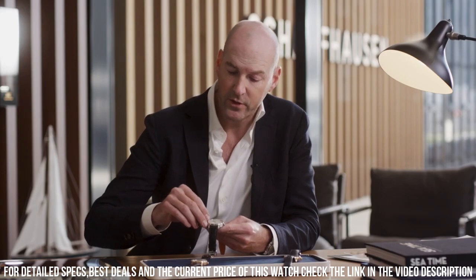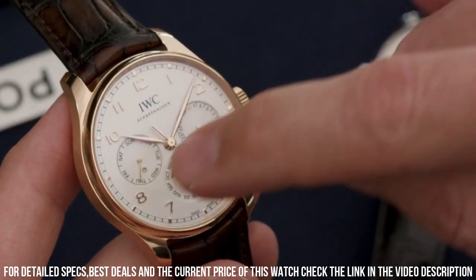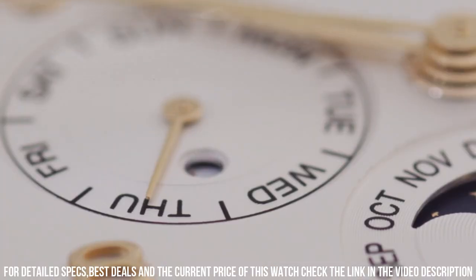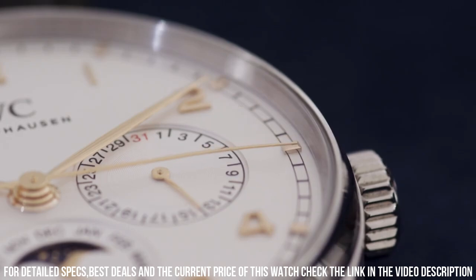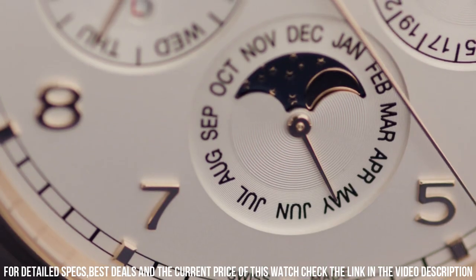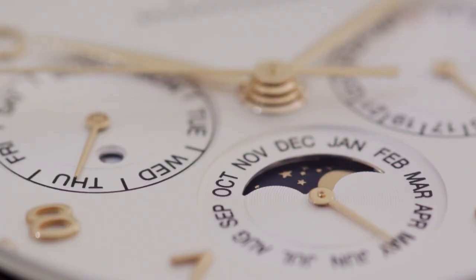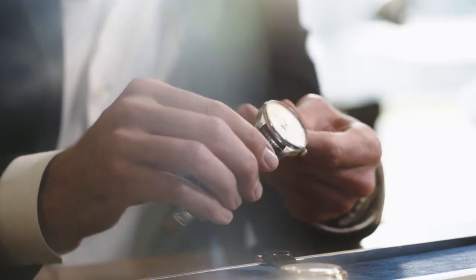Band material: leather, band color: brown, dial color: silver. Calendar: day, date. Special features: date, day, month, moon phase. Movement: automatic self-wind. Water resistant depth: 30 meters.